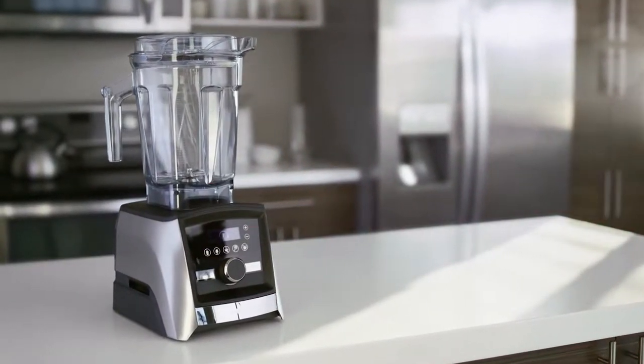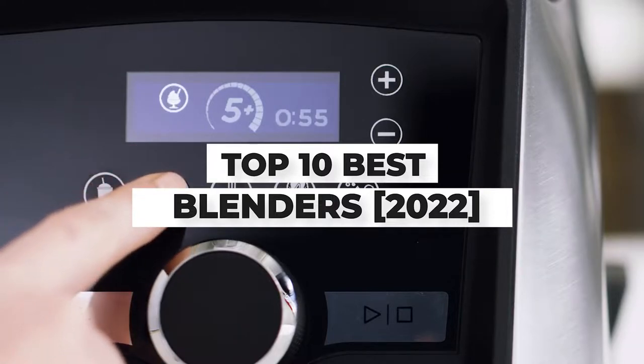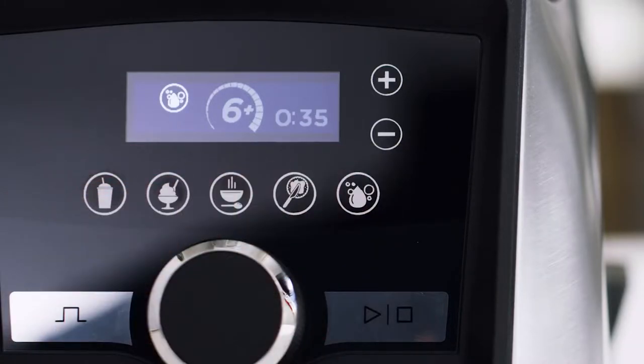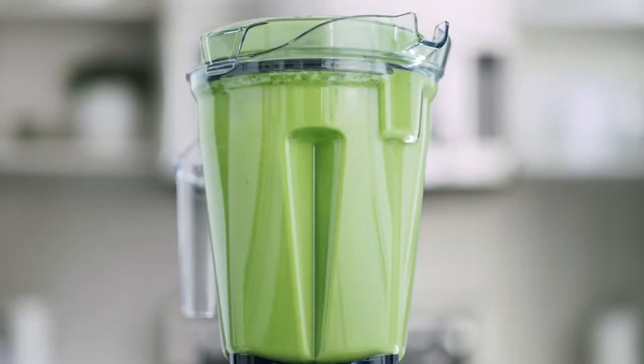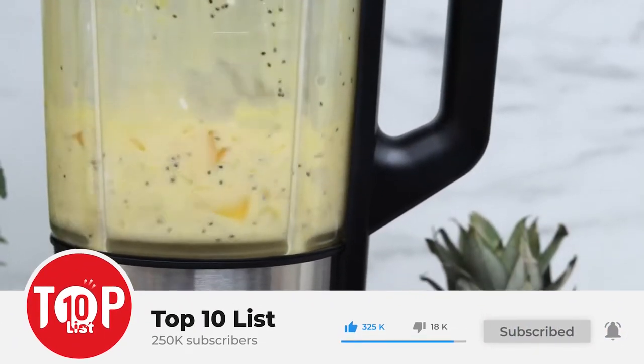What's up guys, today's video is on the top 10 best blenders 2022. Through extensive research and testing, I've put together a list of options that'll meet the needs of different types of buyers. Whether it's price, performance, or particular use, we've got you covered. For more information on the products, I've included links in the description box down below, which are updated for the best prices.